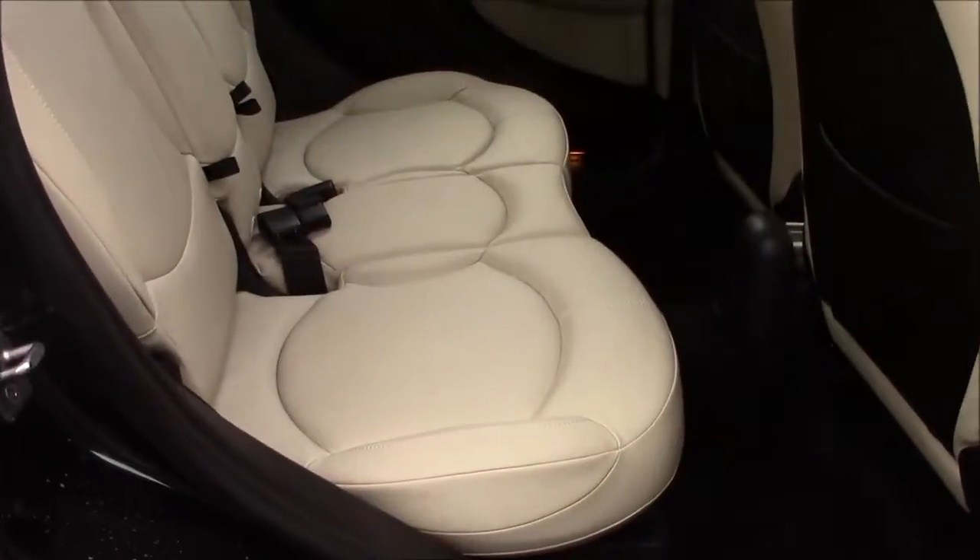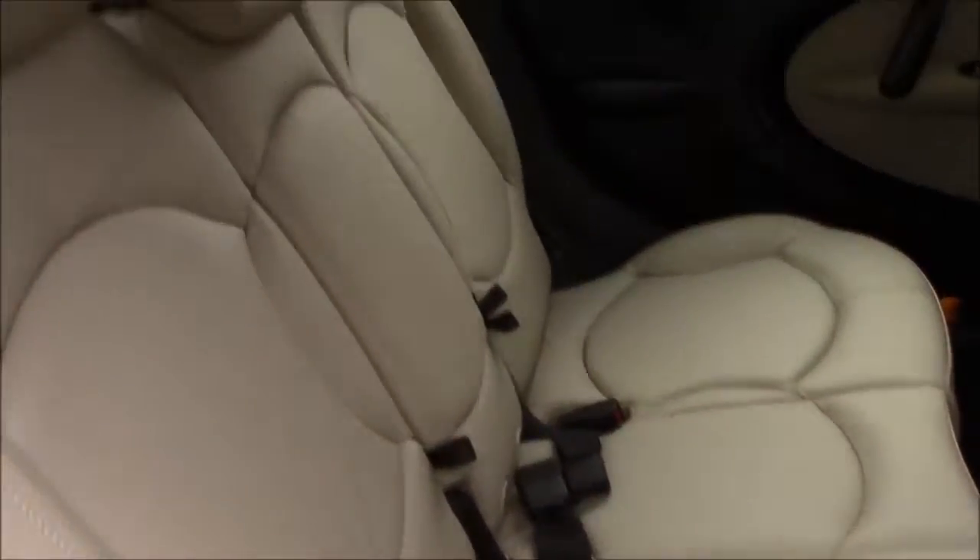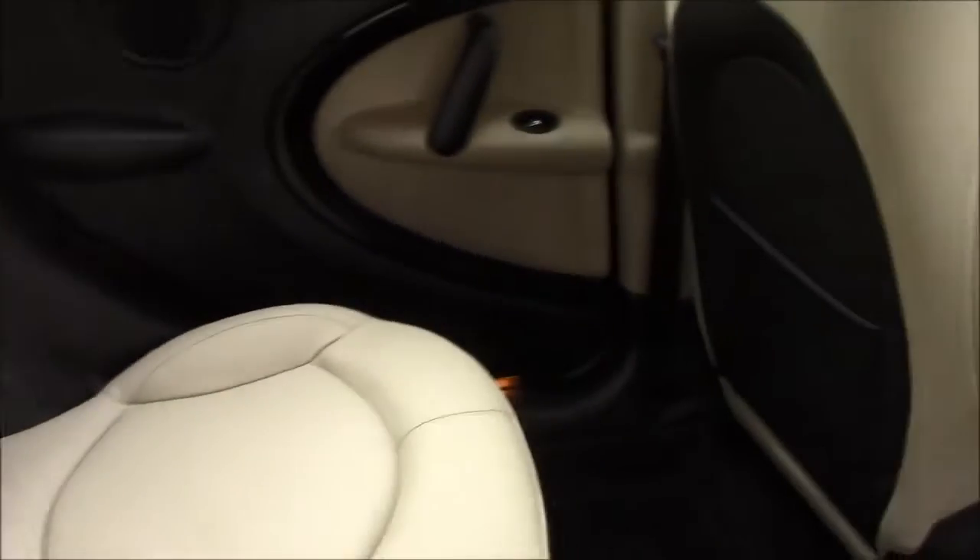Moving into the rear of the vehicle, we have a cream leather interior that runs right the way throughout. We have three-point seat belts and three headrests. There's also some additional storage on the back of the two front seats and plenty of leg room.